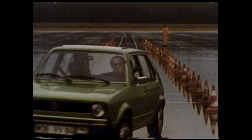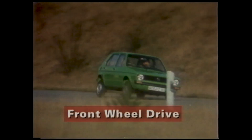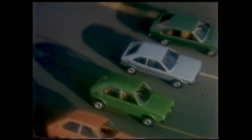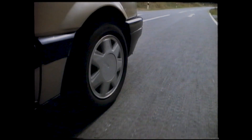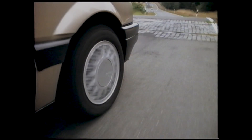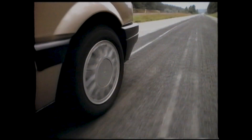Volkswagen were one of the first manufacturers to incorporate front wheel drive across a whole generation of cars. Since those first Golfs, Passats, Polos and Siroccos, the majority of other manufacturers have followed suit and produced vehicles fitted with front wheel drive. This is despite the fact that it's technically more difficult to achieve than rear wheel drive. The front wheels now have to steer, brake, and transmit drive to the road.